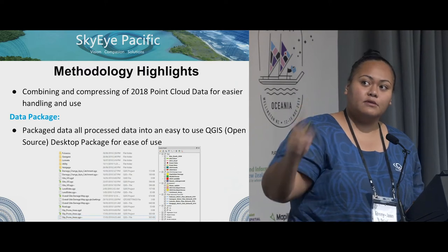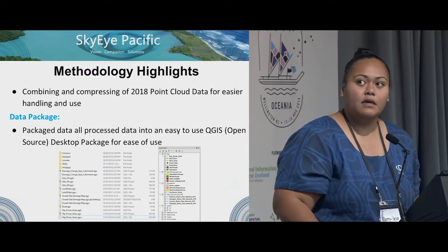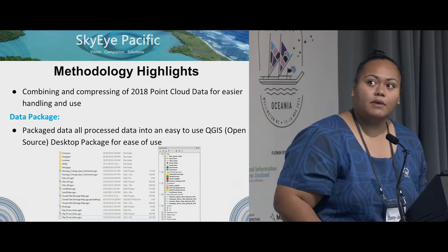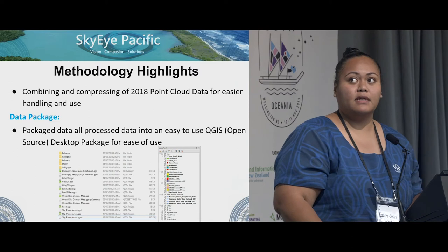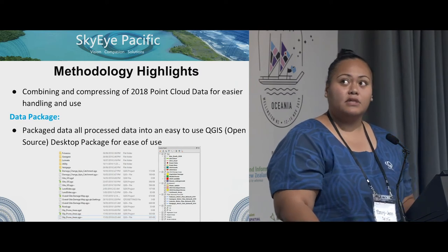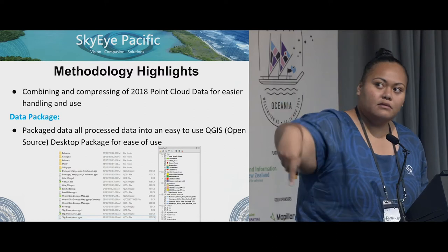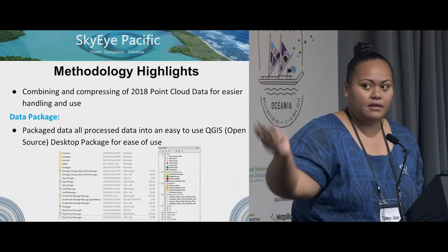This was a big one for us. Because they used MapInfo, we were trying to get them to use QGIS. So we packaged all the processed data into an easy-to-use QGIS desktop package — those are all the layers and all the data that we provided them.